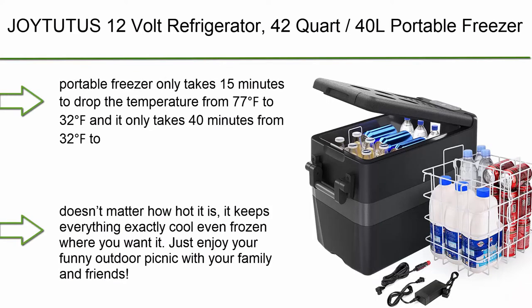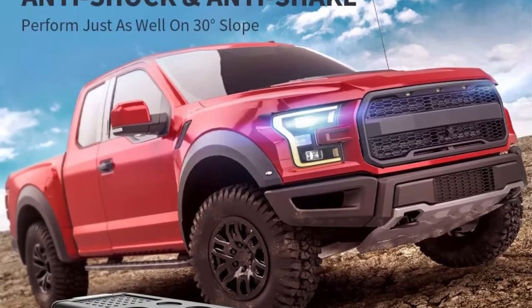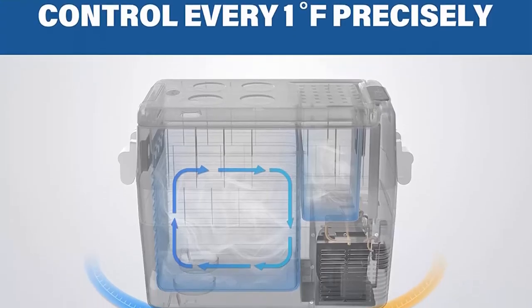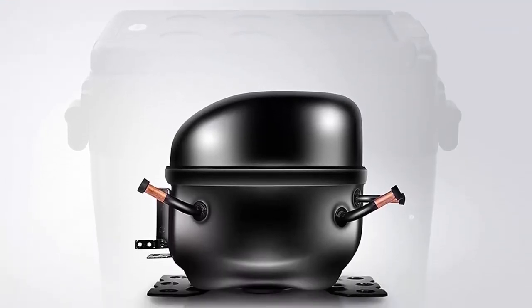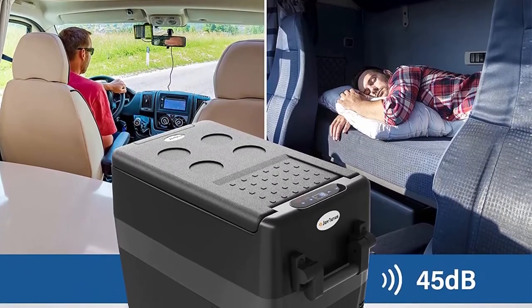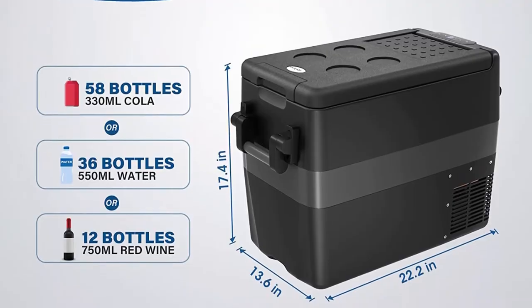Top 5: Geuchita's 12V Refrigerator, 42 Quart / 40L Portable Freezer, Minus 4°F, with 12/24V DC and 110V AC. Car fridge with compressor and built-in light for van, truck, vehicle, boat, camping, road trip, outdoor, and home use. Fast Cooling — Geuchita's portable freezer takes only 15 minutes to drop the temperature from 77°F to 32°F, and only 40 minutes from 32°F to Minus 4°F. Save money on buying ice — no matter how hot it is, it keeps everything cool or even frozen. Enjoy outdoor picnics with family and friends.